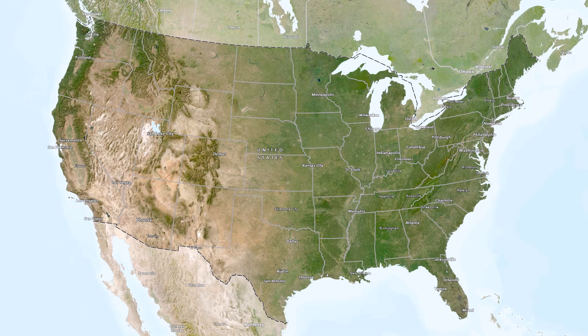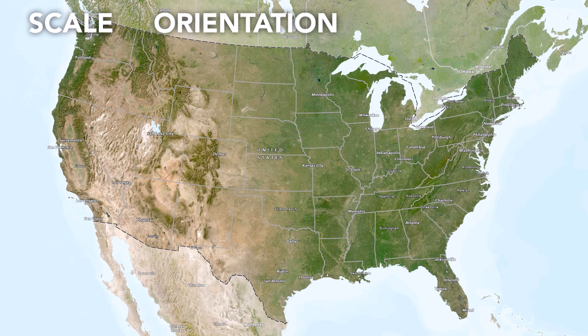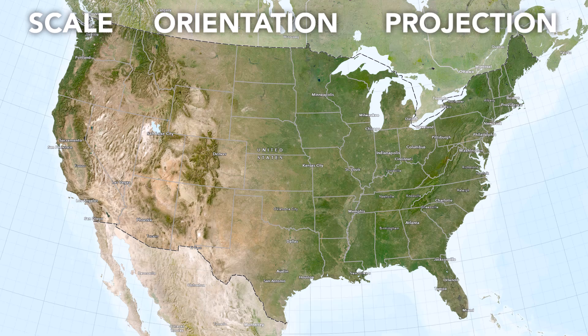Here's a map of the contiguous United States. I've seen a lot of maps like this with a north arrow. Let's think about our criteria: at this scale, most people would be familiar enough not to require an indication of north. In this view, north is generally up, which is in keeping with our cultural expectation. And this map uses an Albers equal area projection, which is conic — so north on one side of the map isn't the same as north on the other side. Should this map have a north arrow? No, it should not.